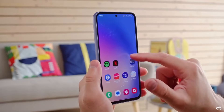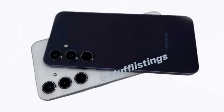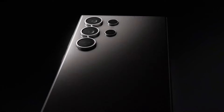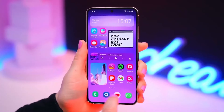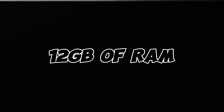The official launch date for the Galaxy A55 has been revealed and it's just around the corner. But here's the catch — it seems the A55 won't be receiving as many software updates as its flagship counterpart, the Galaxy S24. The A55 will be hitting the shelves sometime this month, and with the unveiling, we also learned about a variant boasting a whopping 12 gigabytes of RAM.